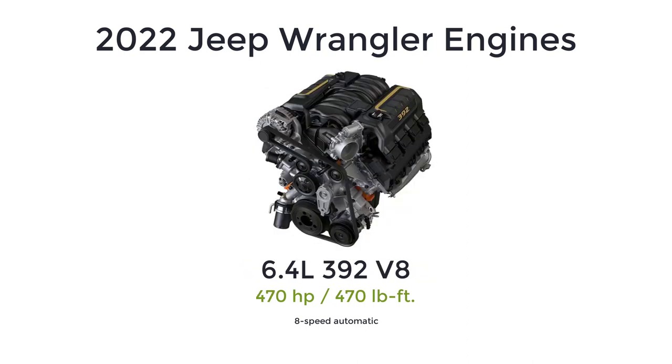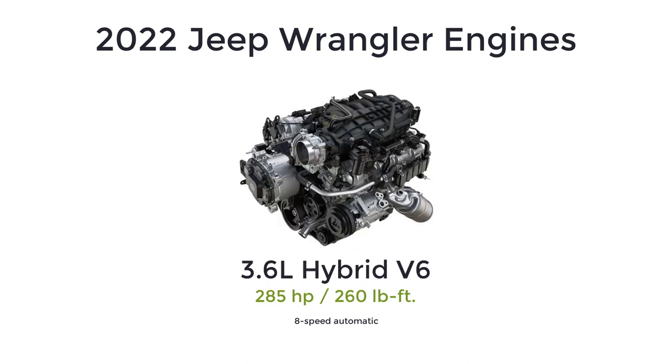If you want your Jeep Wrangler with lots of muscle, you can now get the 6.4-liter V8 called the 392. This normally aspirated engine makes 470 horsepower and 470 pound-feet of torque, and it's mated to the eight-speed automatic transmission. Lastly, there's a mild hybrid version of the 3.6-liter V6 powertrain. This engine makes the same 285 horsepower and 260 pound-feet of torque, and it's paired with the eight-speed automatic transmission only.